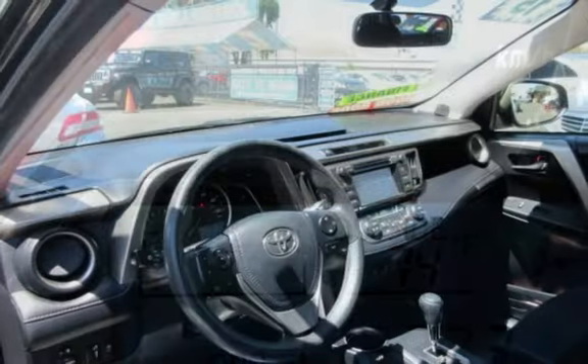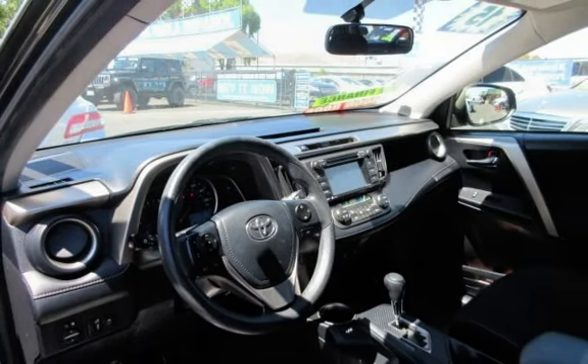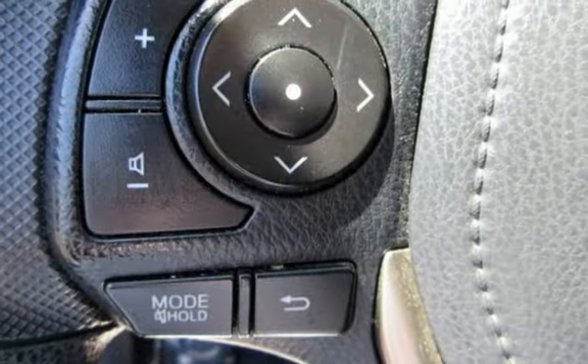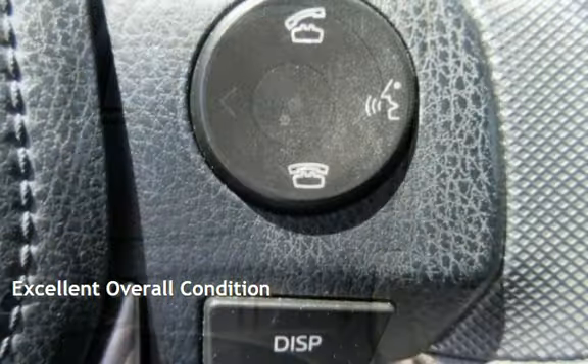This Toyota has less than 114,000 miles on the odometer. Estimated fuel economy for this vehicle is 24 miles per gallon in the city and 31 miles per gallon on the highway. This vehicle is in excellent overall condition.